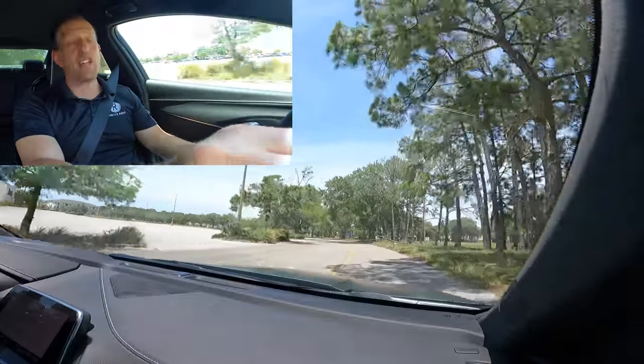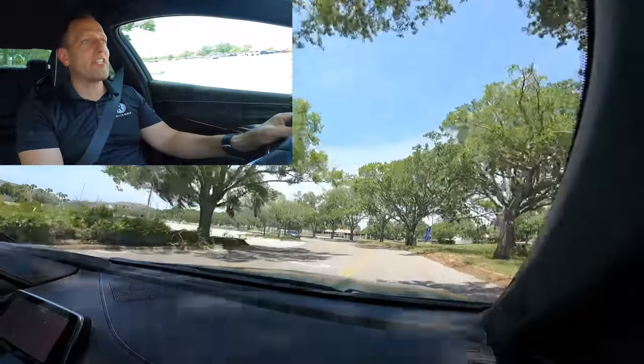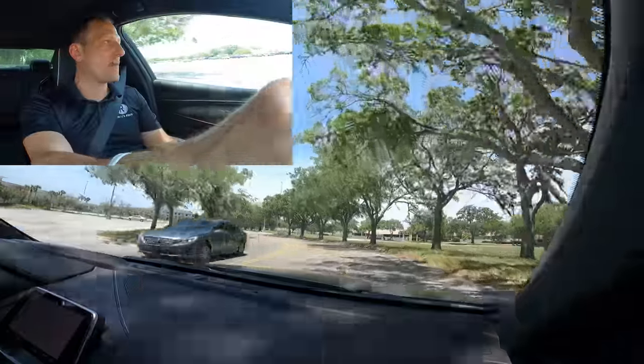I tell you, it's a special car, and these cars are disappearing — that's for sure. Disappearing quick.